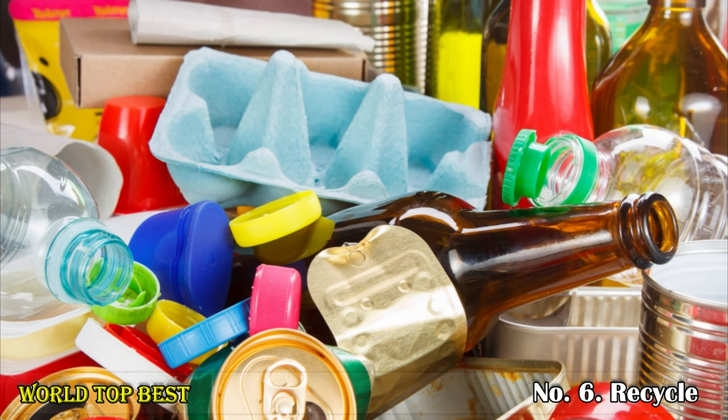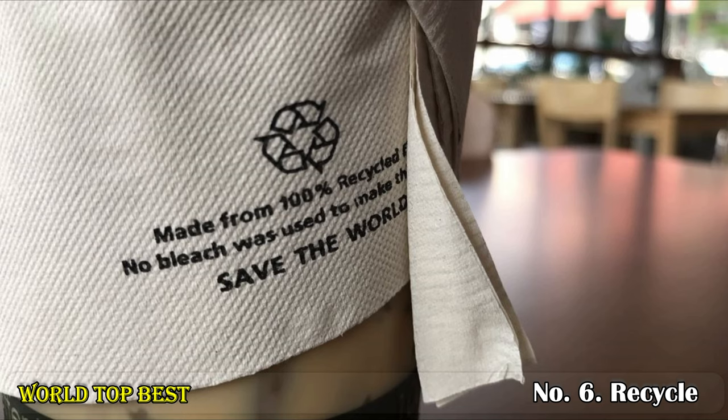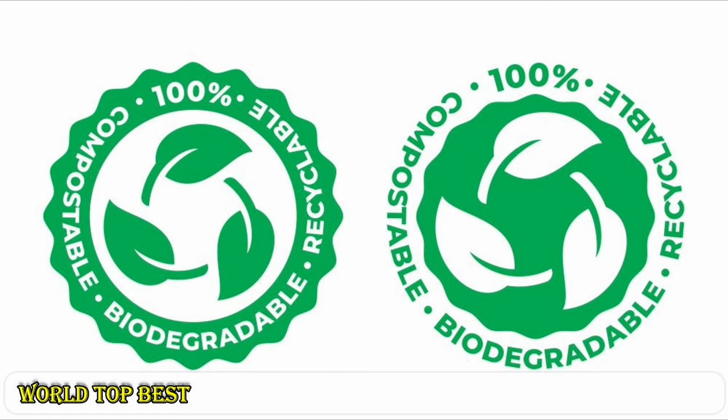Number 6: Recycle. When you have to buy something made from or packaged in plastic, try to pick something made from recycled or recyclable plastic. You can easily check this by looking at the product's label. Recycling plastic saves a lot of resources.